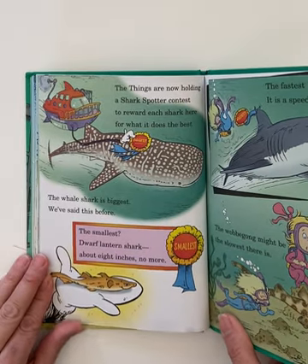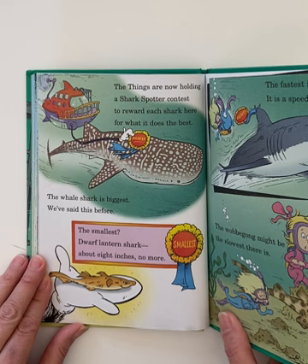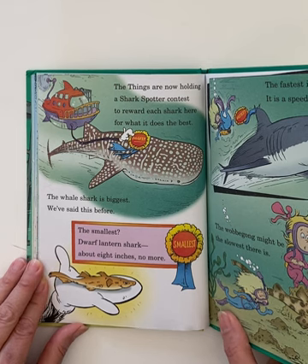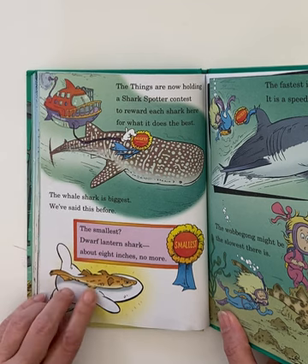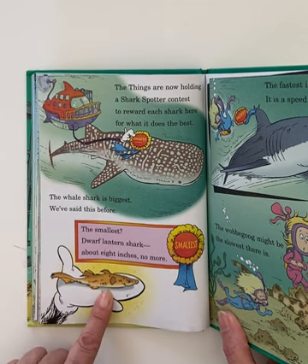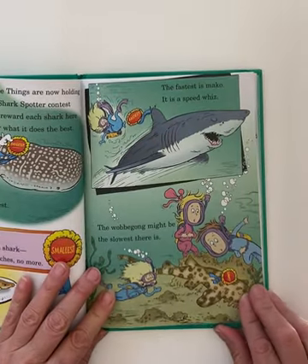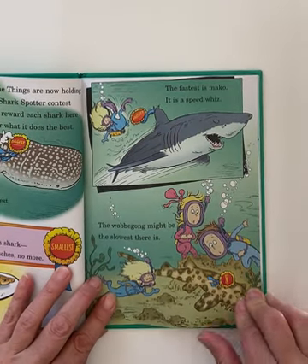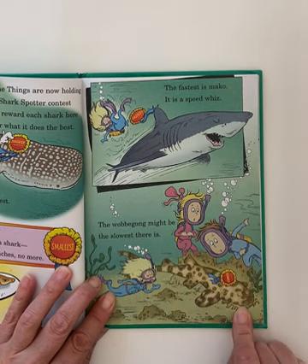The things are now holding a shark spotter contest to reward each shark for what it does the best. The whale shark is biggest — we've said this before. The smallest is the dwarf lantern shark, about eight inches, no more. Wow, that's not even a whole foot — just eight inches! The fastest is the mako — it's a speed whiz. The wobbegong might be the slowest there is.